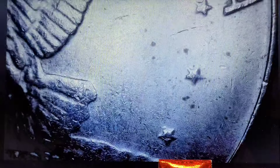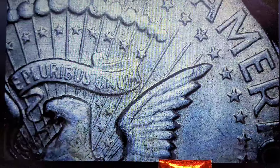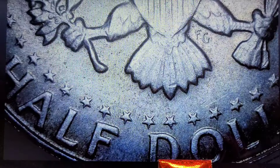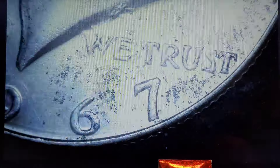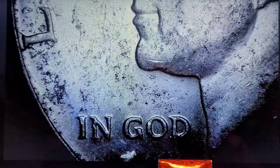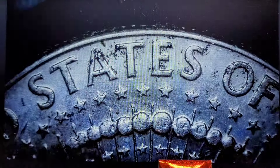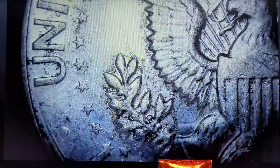Let's check the silvers for any kind of variety. 1967 — don't see anything, nope, nothing on the reverse. Check the stars to see if they have any kind of doubling. Nothing on that one. Don't see anything there. Nothing in the chin. Nope.